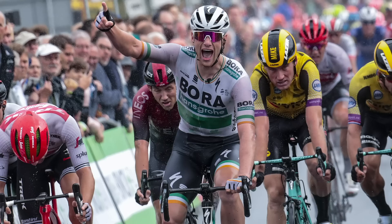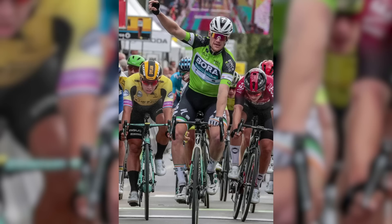On to the sprinters - the Vuelta, given how tough it is, is usually quite light on fast men. The sprinters look at the stage profiles and are put off immediately. But this year we've got one of the best sprinters from this season on the start line in the form of Sam Bennett of Bora-Hansgrohe. As we record this, he's just taken three back-to-back stages at the BinckBank Tour in Belgium and has basically been on fire since the start of the season, with his first win back in January at the Tour de San Juan. He has 11 victories to his name to date, and we're pretty sure he's going to add to his victory tally here at the Vuelta.